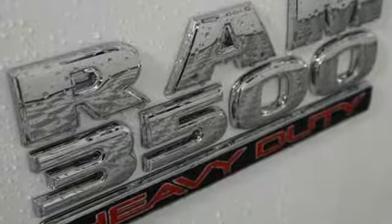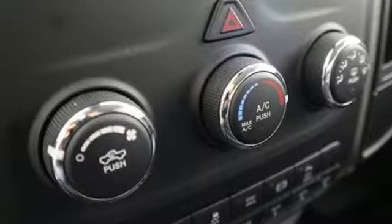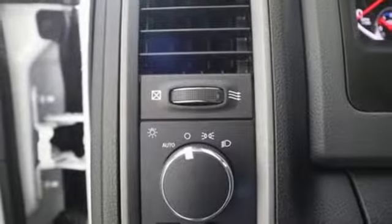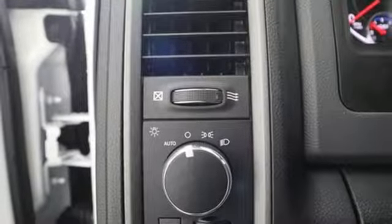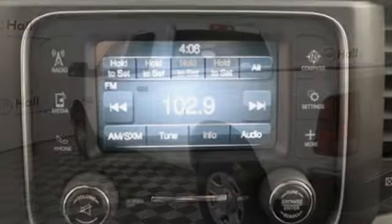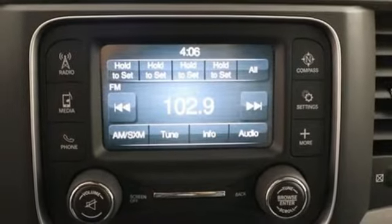It's equipped for all your driving needs and wants. Driver selectable mode, electronic shift on the fly, trailer brake controller, external memory control, power heated mirrors, manual tilting steering column, trailer hitch receiver, heavy duty shocks.